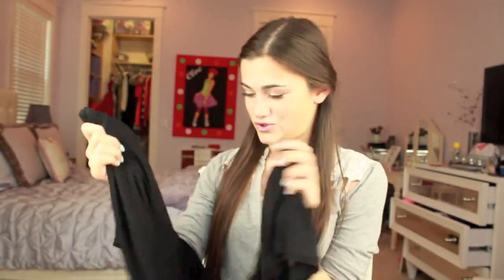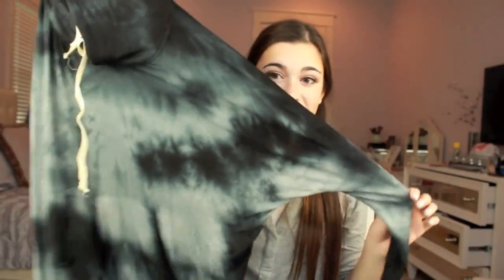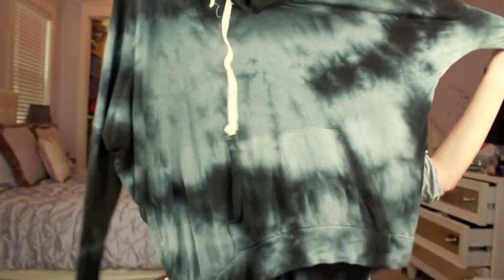I also got a maxi skirt, which I've been wanting forever — it's a plain black long maxi skirt, just plain and long and really soft as usual. Then the last thing from Brandy was this tie-dye sweatshirt, which I think is so cool and so comfy. I'd wear this on a rainy day, and recently it's been raining every single day where I live — there's like a tropical storm going on.